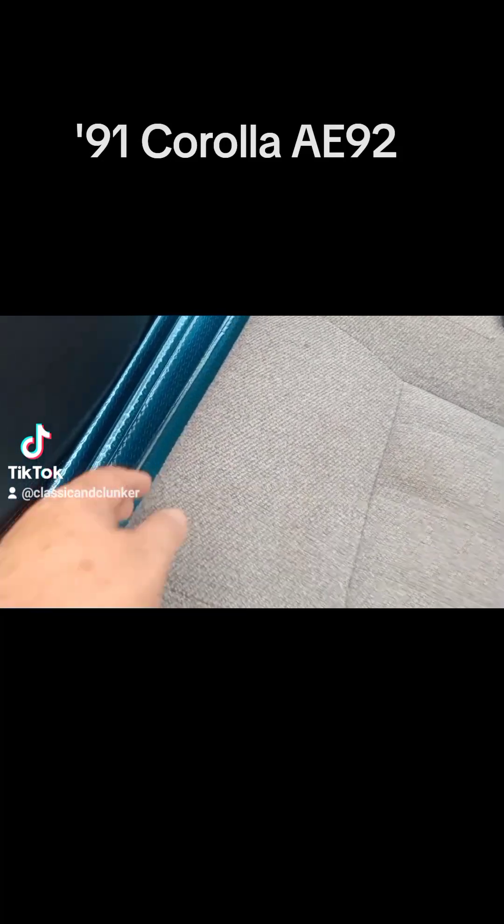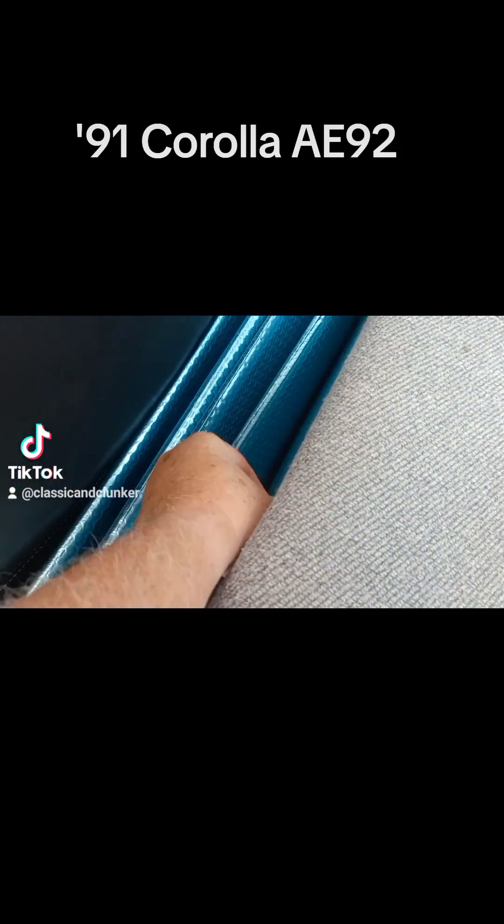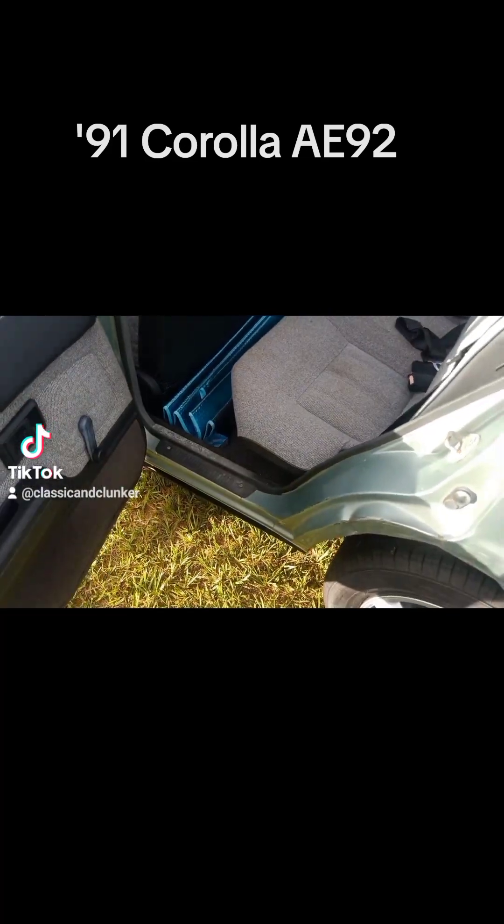I did find a fair bit of gravel underneath this seat — I don't know why, maybe some spilled in the boot and made its way in here. But the seat comes up really easily with little pull tabs at the front. It lifts out and you can vacuum easily under there.